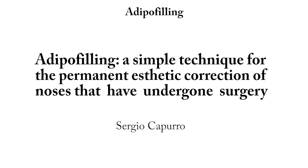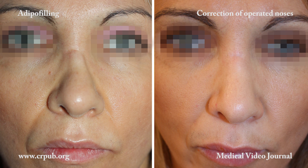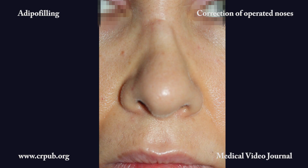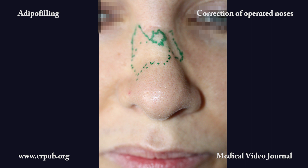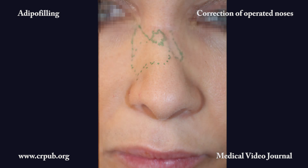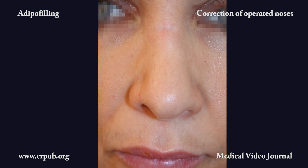Adipofilling — a simple technique for the permanent aesthetic correction of noses that have undergone surgery. Noses that have undergone multiple surgeries or been traumatized can often be corrected by means of adipofilling, which involves grafting living adipose and stromal cells prepared with the adipopima. Once the preoperative design has been carefully drawn out, the cell suspension is injected into the nasal pyramid, where it corrects the volume deficits. It also exerts a potent trophic action on the scar tissues of the nose.